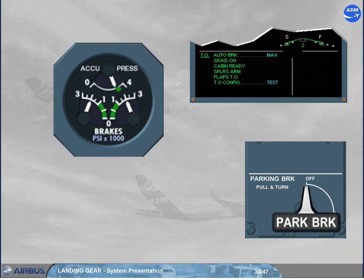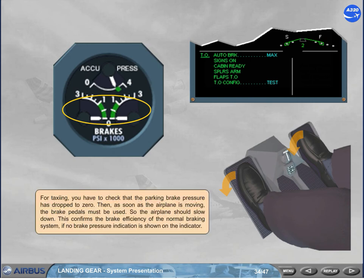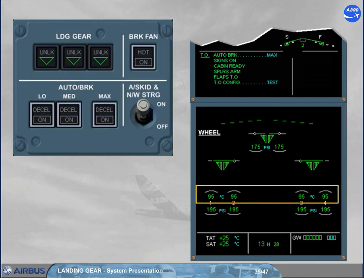For taxiing, you have to check that the parking brake pressure has dropped to zero. Then, as soon as the airplane is moving, the brake pedals must be used so the airplane should slow down. This confirms the brake efficiency of the normal braking system, if no brake pressure indication is shown on the indicator. During taxi, the brake temperature must be monitored on the wheel page, which is the defaulted SD page for this ECAM phase.